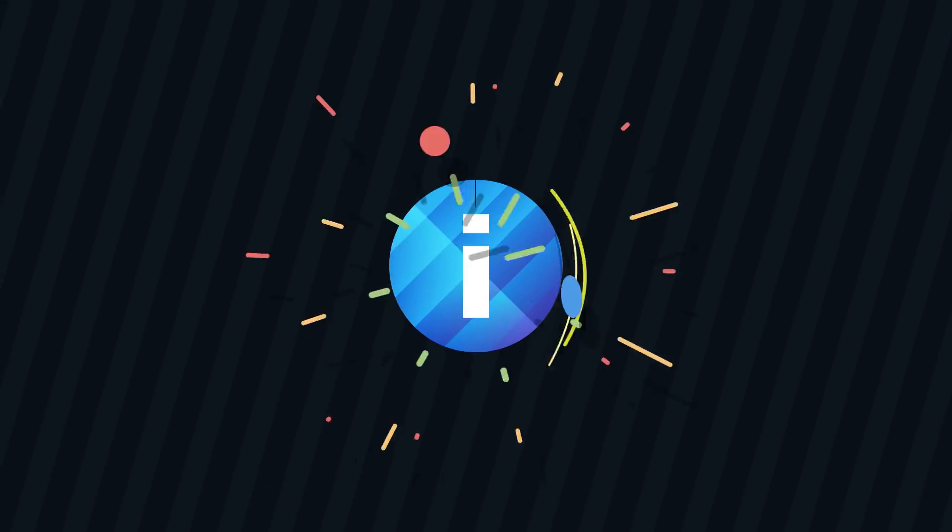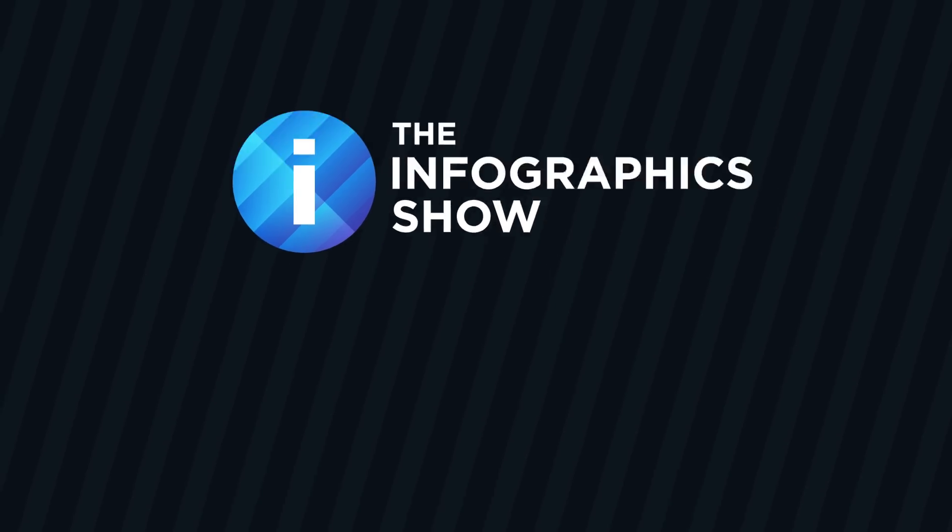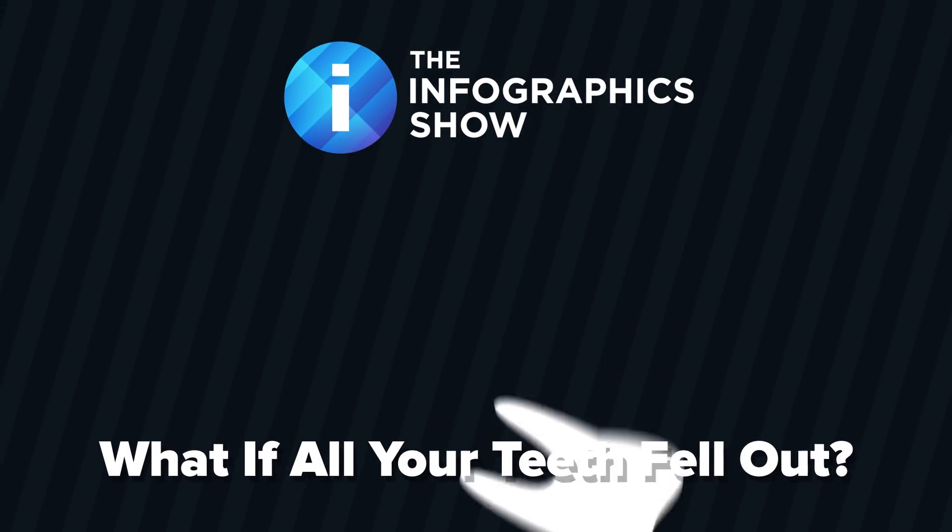Teeth are essential to survival, so what would happen if you didn't have any? That's what we'll be exploring today, in this episode of the Infographics Show: What If All Your Teeth Fell Out?